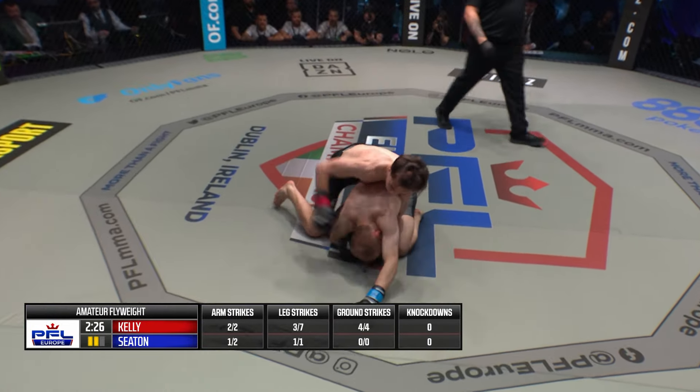The referee in charge, Derrick King. Nate Kelley in the black trunks, Callum Seaton in the gray. Amateur contest, so three three-minute rounds.